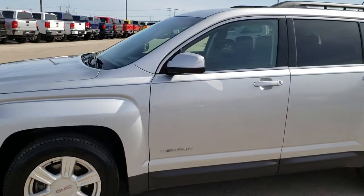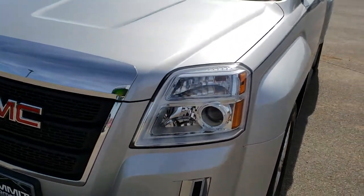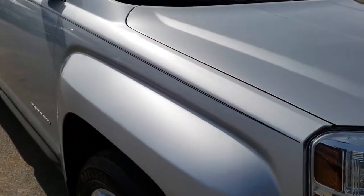This is stock number 9889A. We are here at Summit Automotive in Fond du Lac, Wisconsin, your new and used SUV headquarters. Today we are taking a look at this super clean 2015 GMC Terrain.